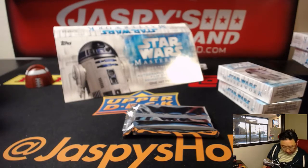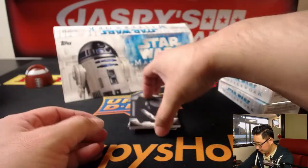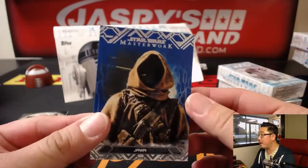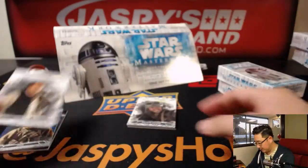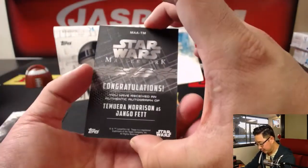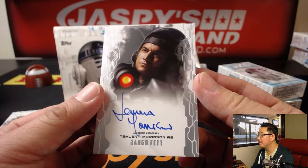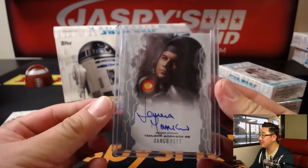Let's get this trash can near me here. Good luck. Death Star Destroyed. Blue Parallel of a Jawa. 'Never Tell Me the Odds.' Private Cal 4. And nice — Temuera Morrison as Jango Fett. Nice autograph. Getting ink out of Star Wars Masterwork is always nice. Excellent.